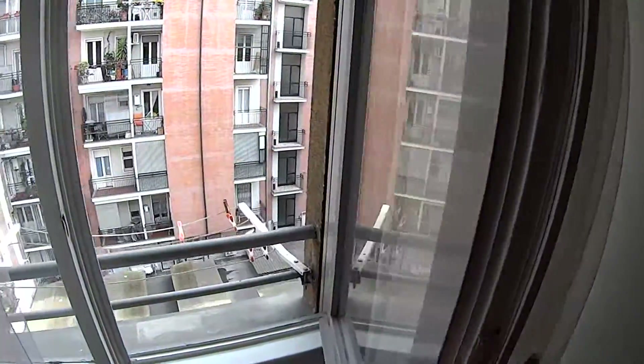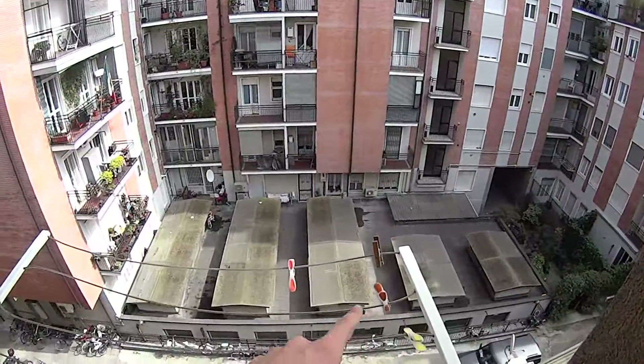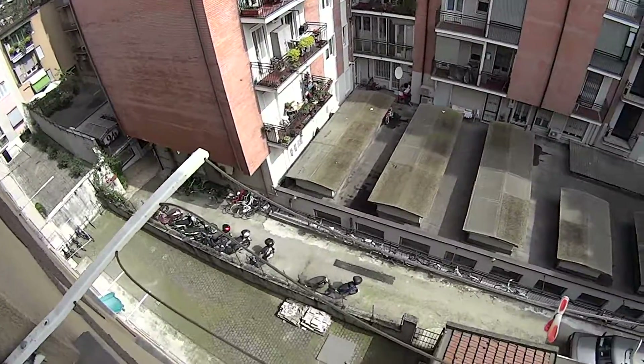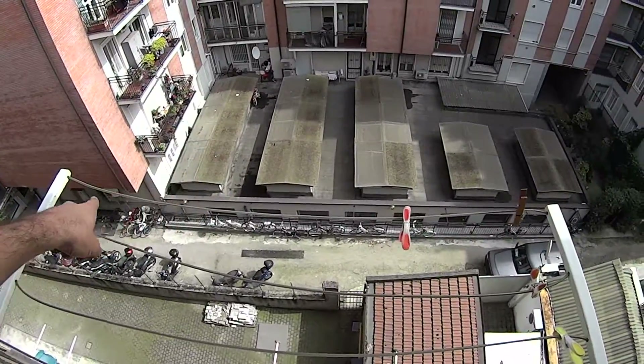Here is the view from the window, and we also notice the lines for hanging your clothes to dry. There is some room for parking your bike just down there.